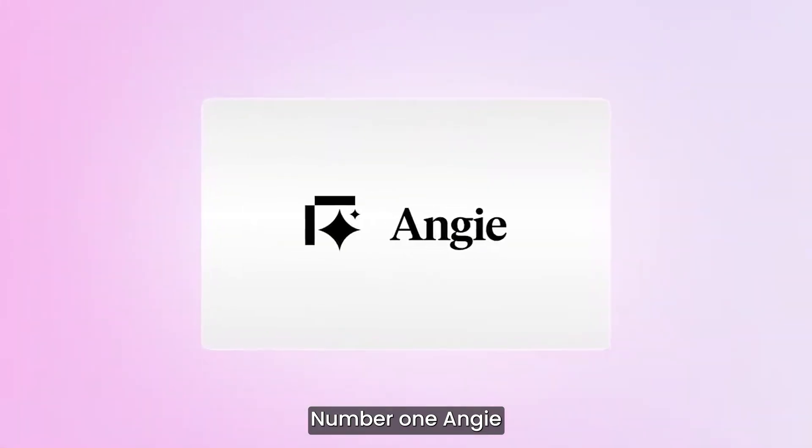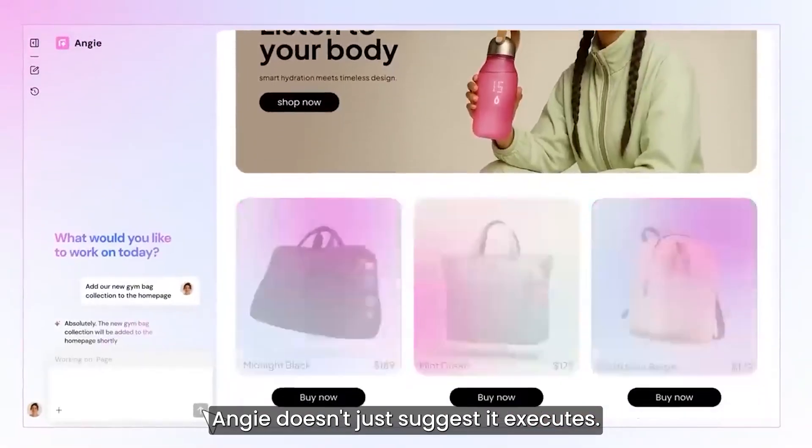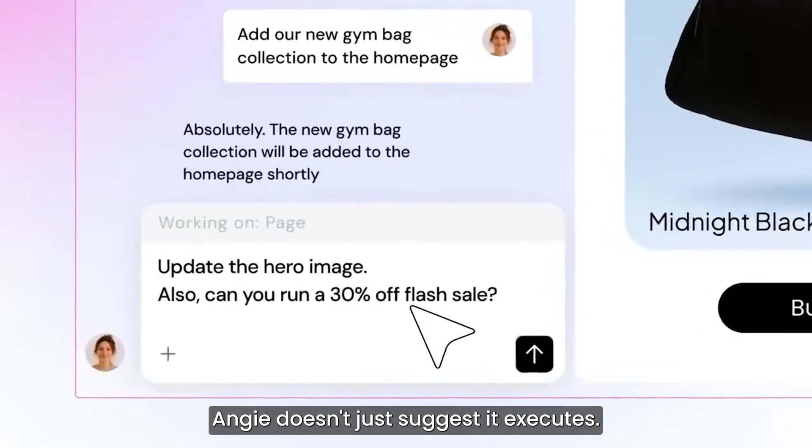1. Angie — Elementor's new agentic AI for WordPress. Angie doesn't just suggest, it executes.